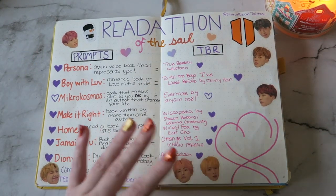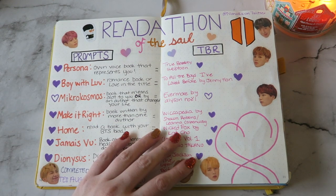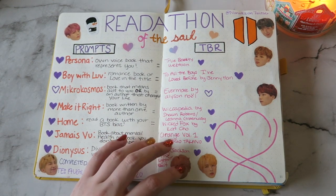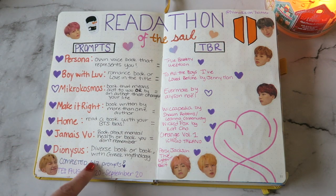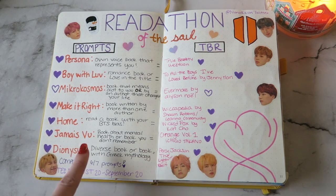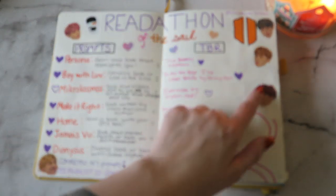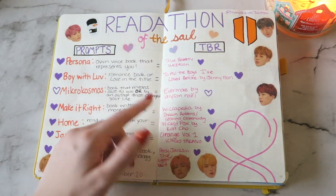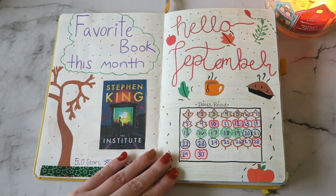I actually love this spread — this is the first spread I did that I was absolutely in love with. I did the Readathon of the Soul, which was a BTS readathon on Twitter and Instagram. I almost completed every single prompt — there was just one prompt that I didn't finish. The ones I did finish, I colored in with the purple heart. I had some stickers from my albums that I put in here, and I really enjoy the way that this looks.